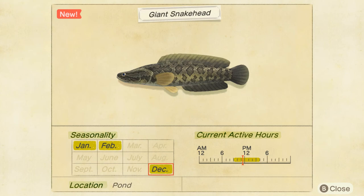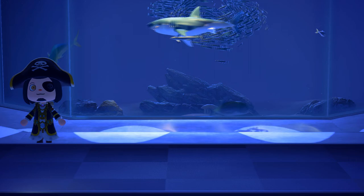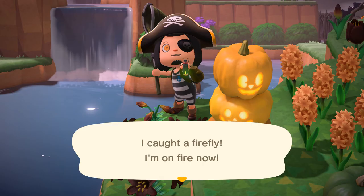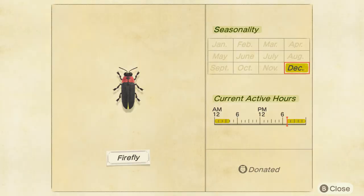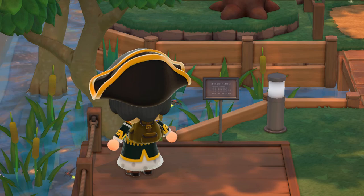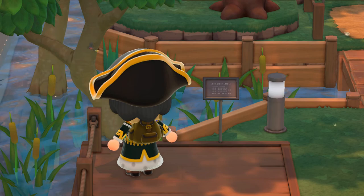This is the final segment of the video, and as promised, here is the one insect only available in the month of December for Southern Islands. The December exclusive insect is the Firefly, and it's really kind of an unremarkable bug — it's very common. At one point I was walking down a stretch of river and there were five of them, so you're not going to have a hard time finding them. They don't start showing up until 7pm, and they only sell for 300 bells, so after you catch your first one and donate it to the museum you're probably going to ignore the rest — but go catch it, it's an easy catch.